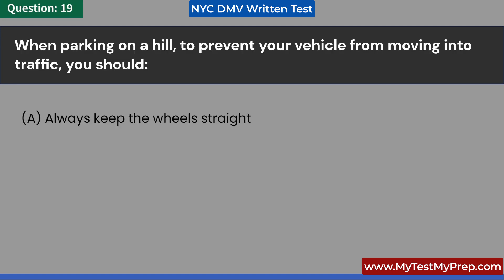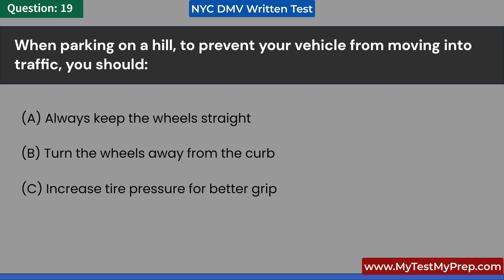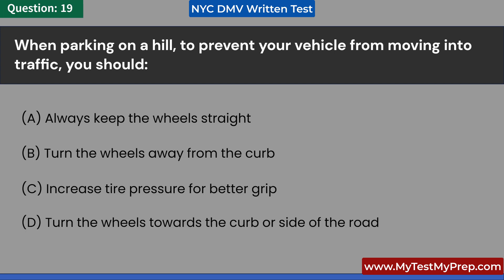When parking on a hill, to prevent your vehicle from moving into traffic, you should: A. Always keep the wheels straight. B. Turn the wheels away from the curb. C. Increase tire pressure for better grip. D. Turn the wheels towards the curb or side of the road. Answer: D. Turn the wheels towards the curb or side of the road.